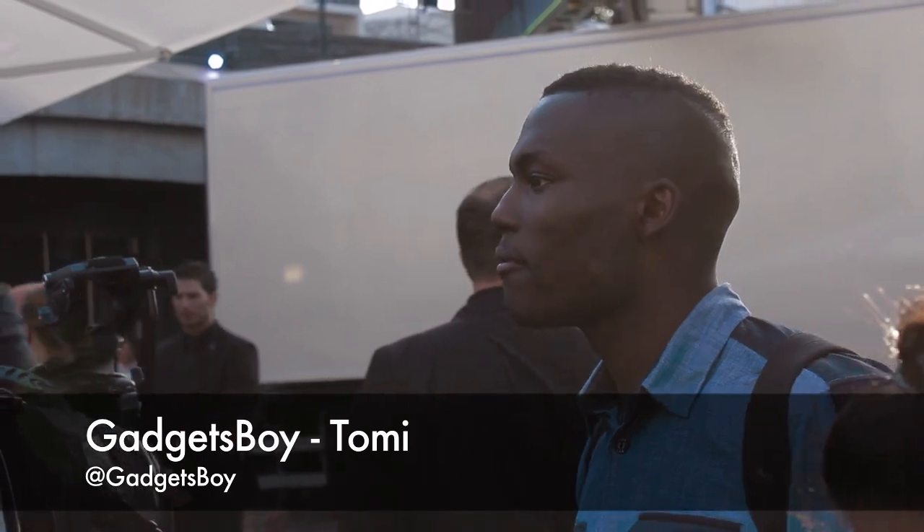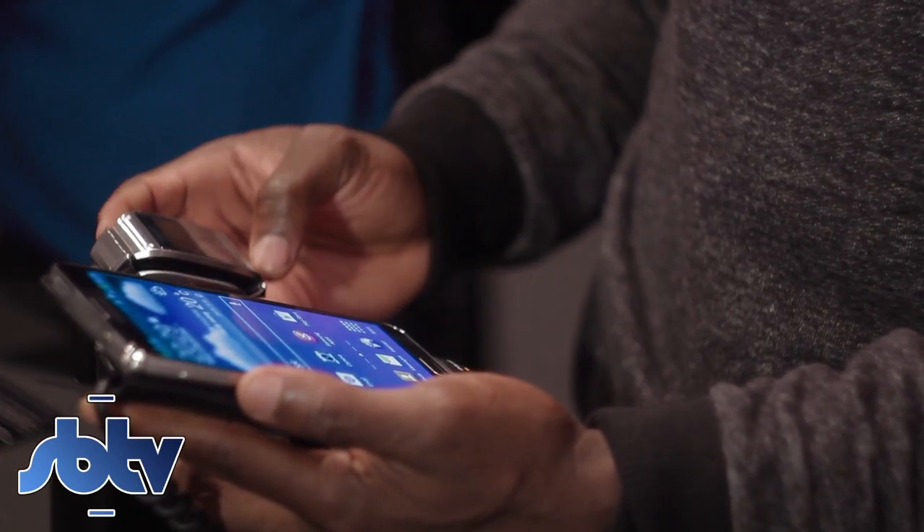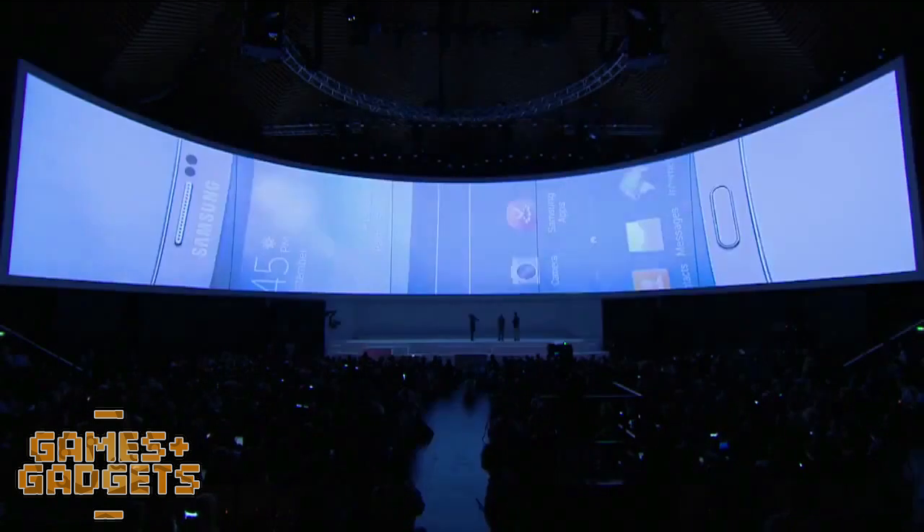How's it going everyone? It's Tommy here, aka GadgetsBoy reporting for SBTV Games and Gadgets. I got my hands on the Samsung Galaxy Note 3 at their recent Unpacked Episode 2 event in Berlin, so I thought I'd bring you my top 10 features in this countdown.